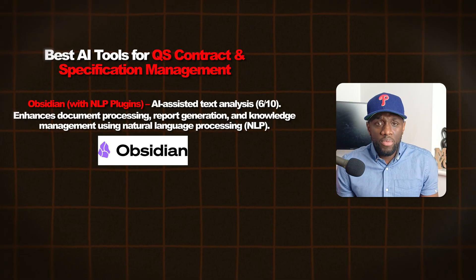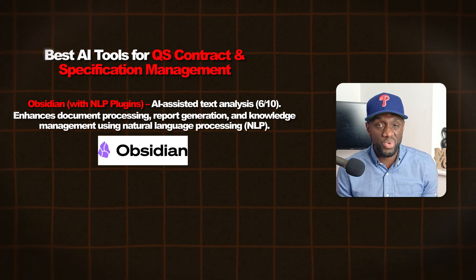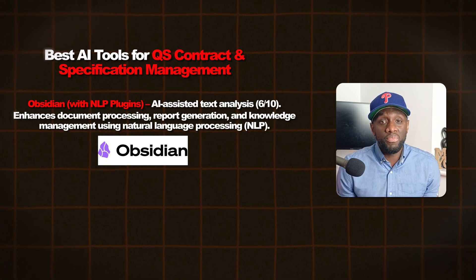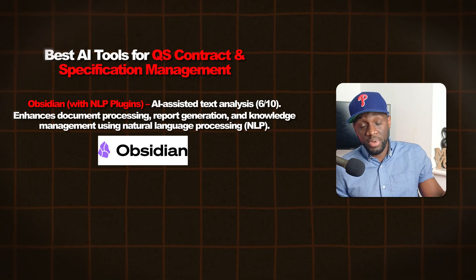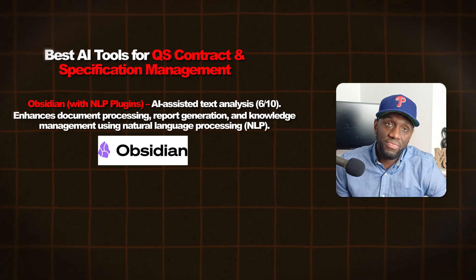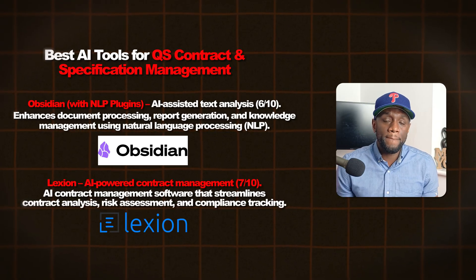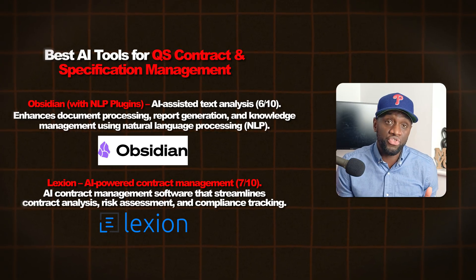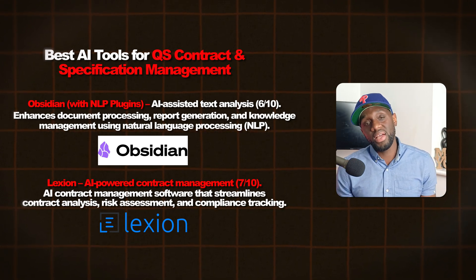The best tools for QS contract and specification management: Obsidian with NLP plugins — an AI-assisted text analysis tool that enhances document processing, report generation and knowledge management using natural language processing. I'll give it a six out of ten for user friendliness. Next, Lexion — an AI-powered contract management software that streamlines contract analysis, risk assessment and compliance tracking, seven out of ten for user friendliness.